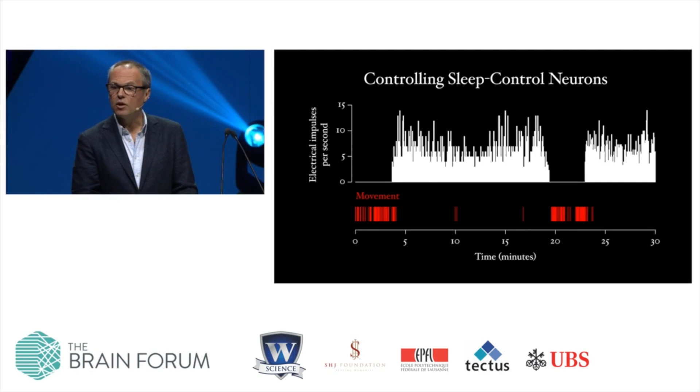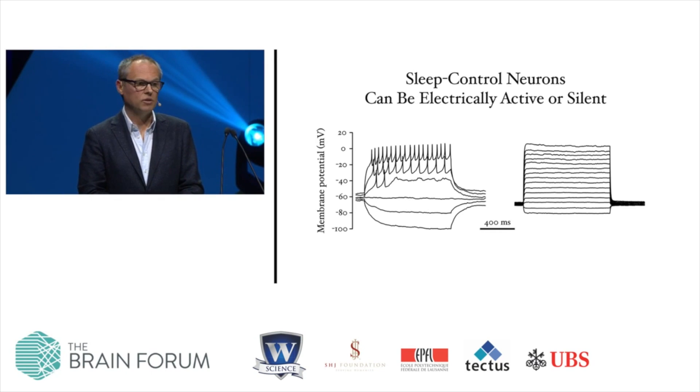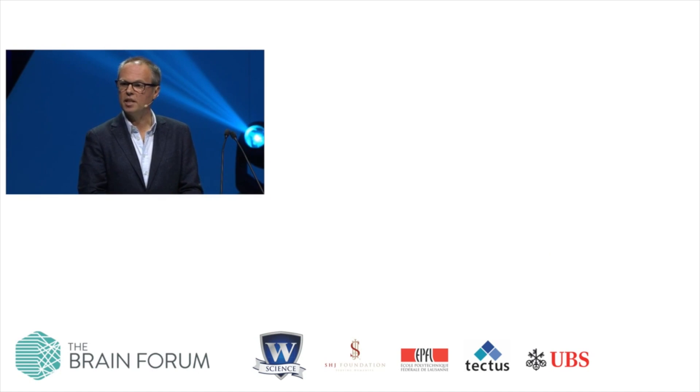So we have isolated a switch in the brain that allows us to toggle the animal between sleep and waking. Further studies showed us that these sleep control neurons naturally seem to exist in two states: one state in which they are electrically active, shown here on the left, and another state in which they are electrically silent, shown here on the right. Sampling the state of these neurons in large populations of flies suggested that the state of the neuron correlates with the sleep state of the fly — the cells tend to be electrically active in sleeping flies and electrically silent in awake flies. This suggested that sleep homeostasis works simply by switching these sleep control neurons between electrically active and silent states.